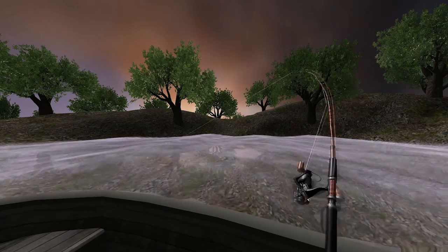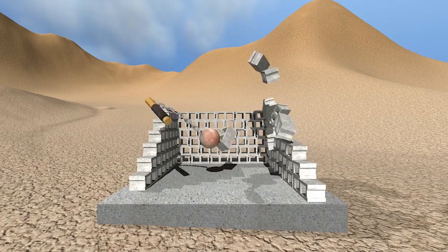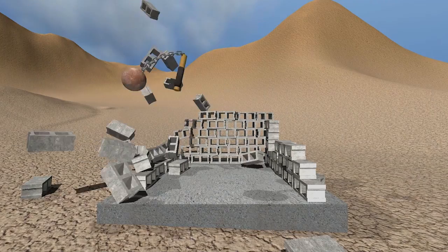This lets a player feel a bending fishing pole, the suspension of a vehicle, the stretching of a slingshot, or a medieval flail. We call it reactive grip because we track a player's hand motions and then react to those motions, providing the feedback that they would expect if they were holding a real gun, sword, or a fishing pole.